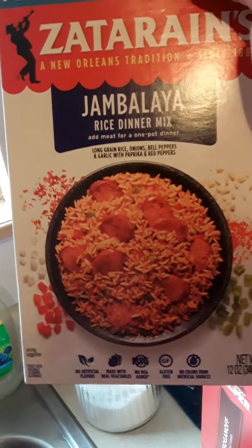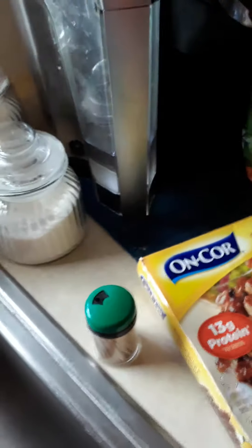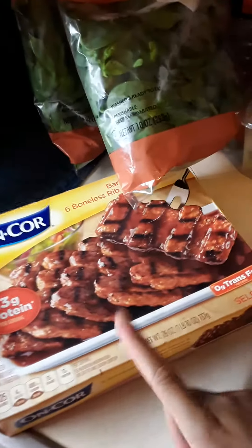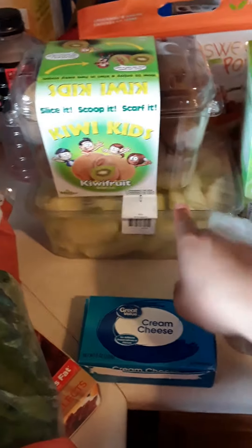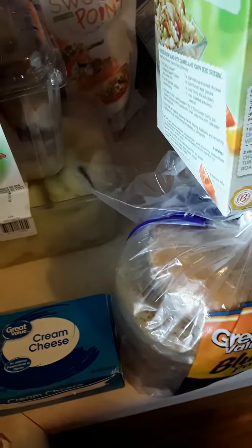Over here I have some Zatarain's jambalaya rice mix — I'll put that in the cabinet. Then I have this hamburger stroganoff pack. I have a rib I'm just going to cook up. I have two bags of fresh spinach for salad, some kiwi, sliced apples, and some pancakes.